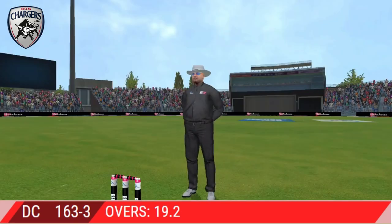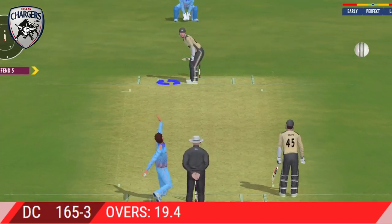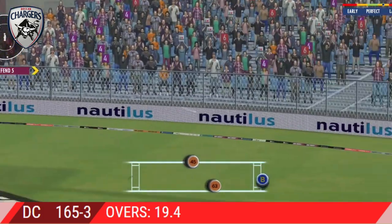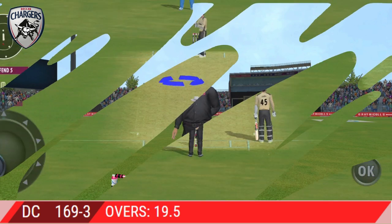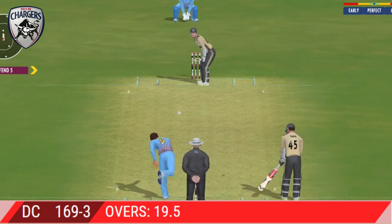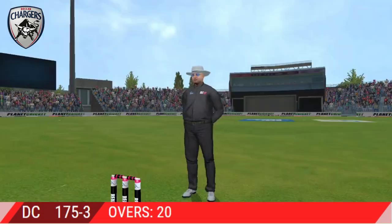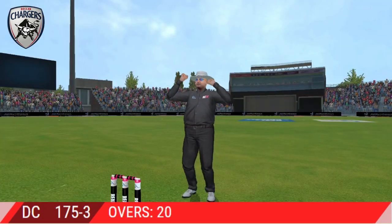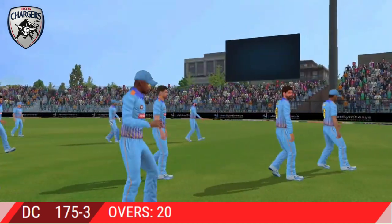Beautiful shot by the batsman — that's four more. Found the gap beautifully and that races away to the boundary again. Last ball coming up. That's a six — the power is extraordinary. End of the first innings; it won't be long before we resume this thrilling contest.